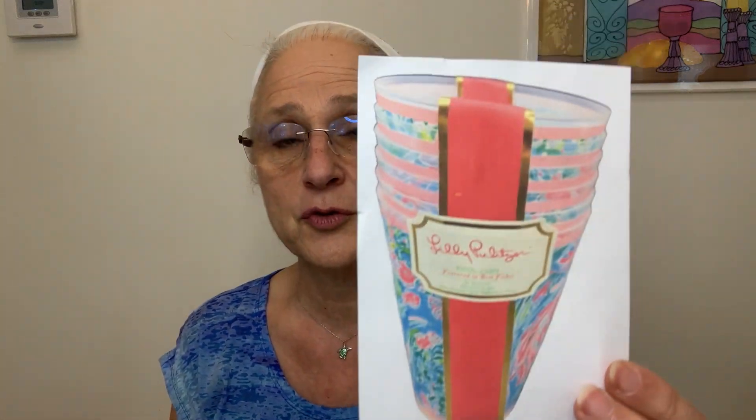These are the solds I forgot to show you last week. The Lily Pulitzer cups sold on eBay — I bought them for $2.99 and they sold for $16.99. This beautiful stork on a log sculpture I found for $4.99 and it sold for $25.